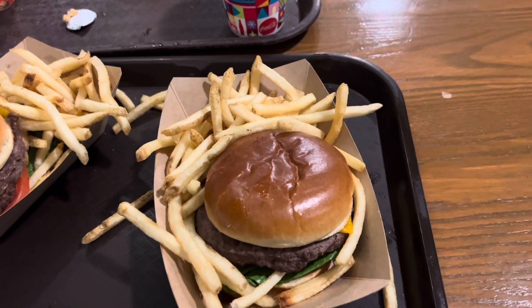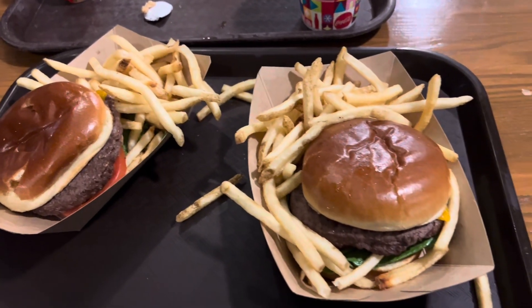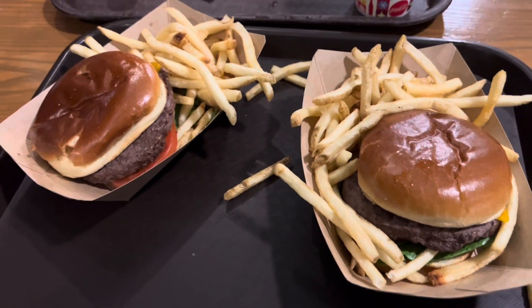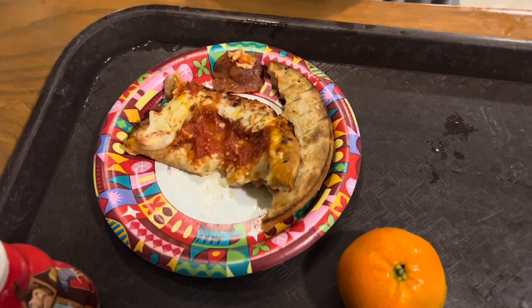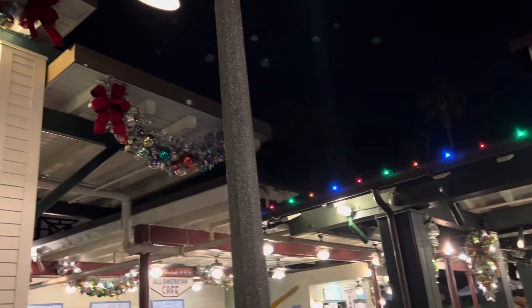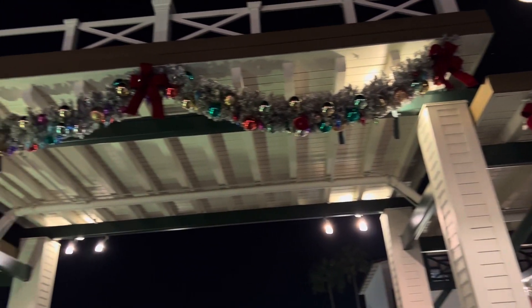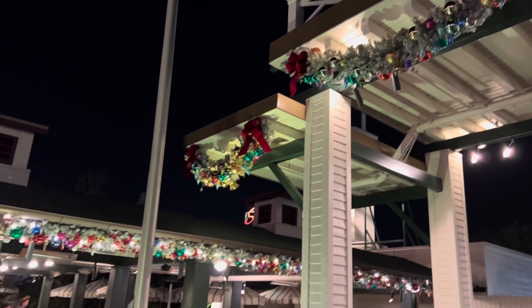We just got our mobile order from Rosie's All American Cafe. Me and Marvie both got the third pound Angus cheeseburger, and then Autumn got the kids' pepperoni pizza, which she's already eaten quite a bit of. One thing I noticed is that they even have decorations — these garlands at the Sunset Market over here.